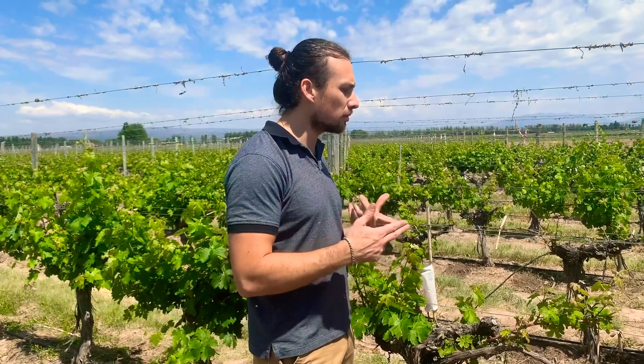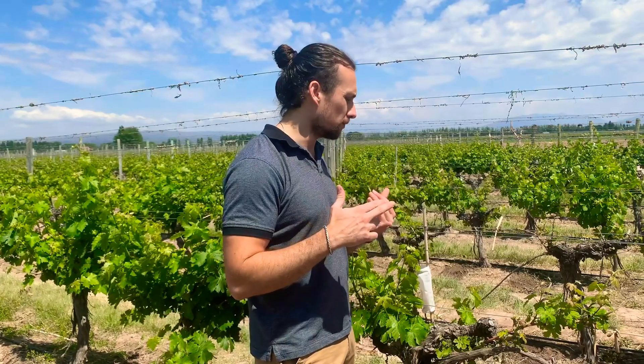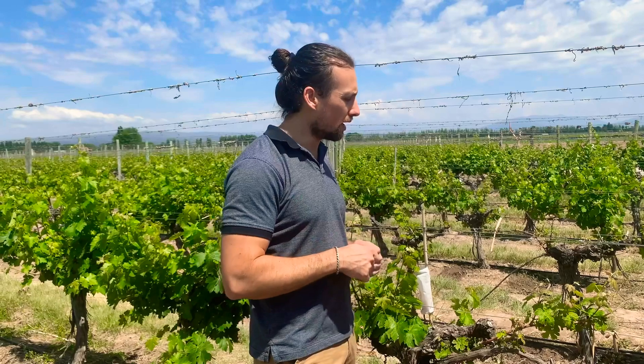Cabernet Sauvignon and Malbec are the main ones, and then we have some Petit Verdot, some Merlot, some Chardonnay, Shiraz, and Cabernet Franc.